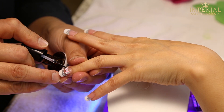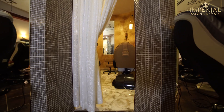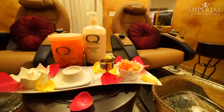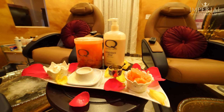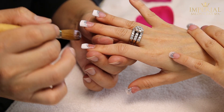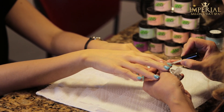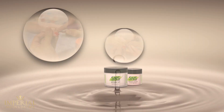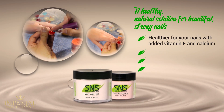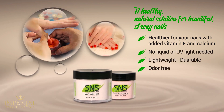Enjoy our manicure and pedicure services, where our trained nail artists will leave your nails looking like a work of art. For those seeking privacy, we offer a private VIP room where you will receive that extra bit of care and attention that you deserve. Getting your nails done should be an indulgence, and we understand this, which is why we use only the best in natural and organic products. We also offer gel and SNS for your nails. SNS is a new nail technology that is healthier for your nails, with added vitamin E and calcium. No liquid or UV lights needed. It's lightweight, durable, and odor-free.